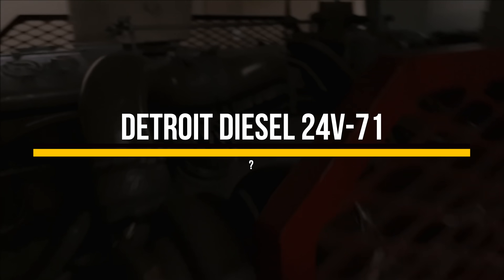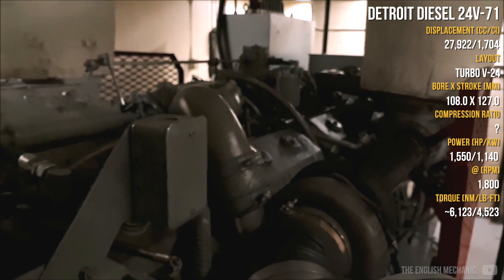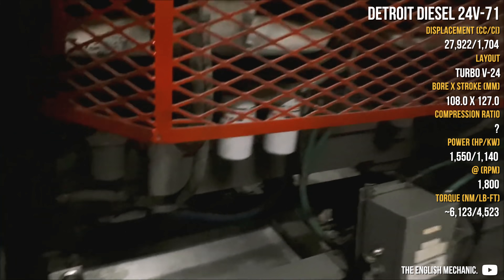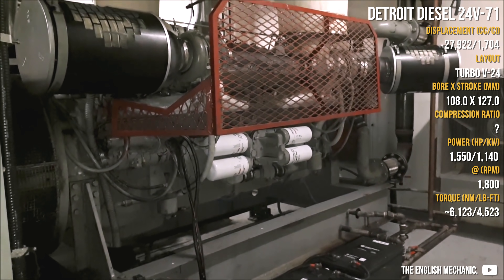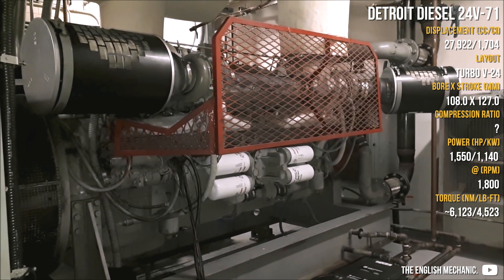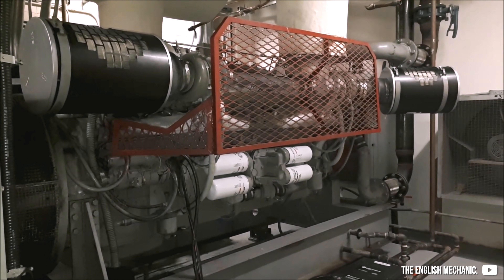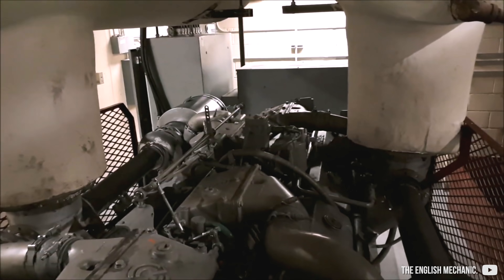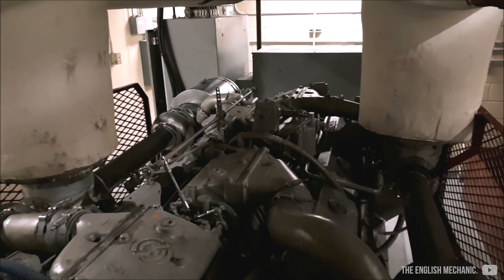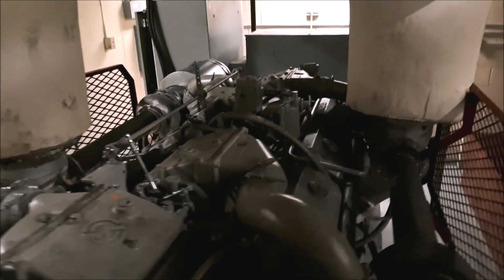The most cylinders a Detroit diesel ever had were 24, and it was also a very rare unit, mostly used for marine applications — a very rare sight not many people know about. It was designed as both a naturally aspirated and a turbocharged engine, peaking at 1,550 horsepower. These engines were the best example of interchangeability inside the Detroit diesel lineup, as the V24 actually used 6-71 series heads — four of them.